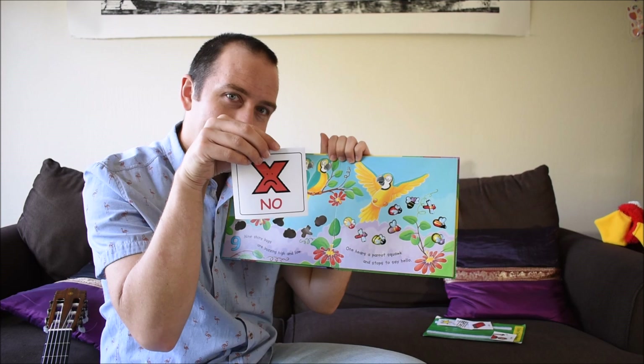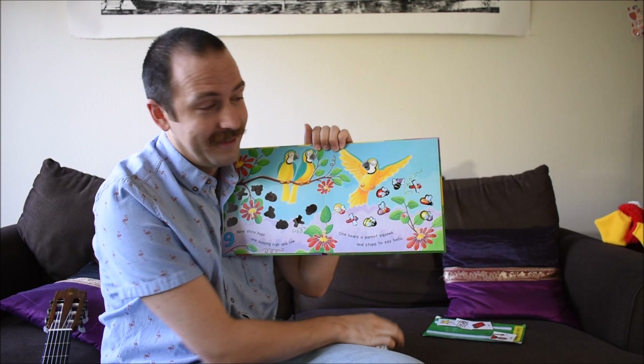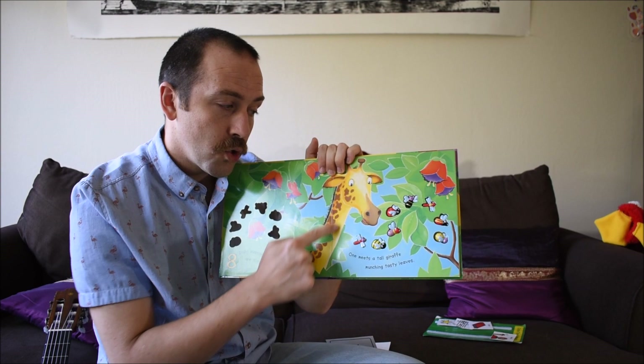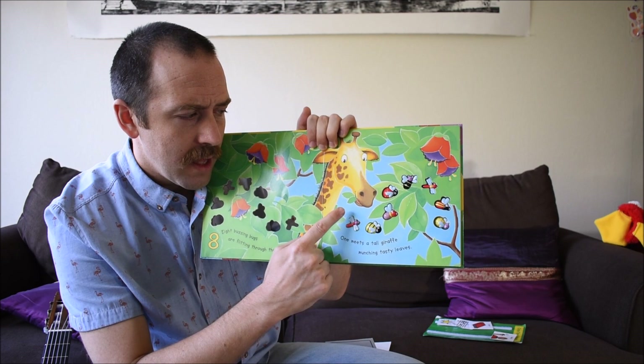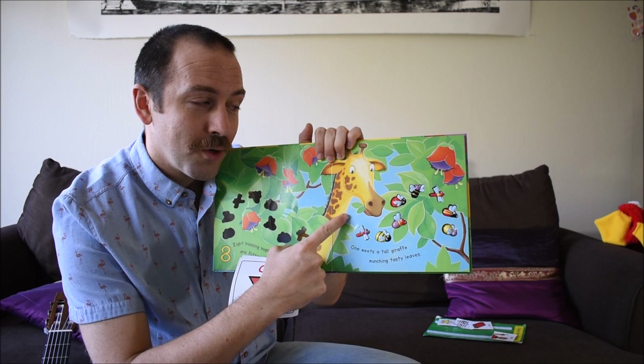No! Is that parrot flying? Yes, this parrot is flying! Okay. Hey, look at the tall giraffe. What is the giraffe doing? The giraffe is eating. But what is the giraffe eating? Is the giraffe eating a bug? No. Is the giraffe eating leaves? Yes, the giraffe is eating leaves. All right, now we are all done with the book.